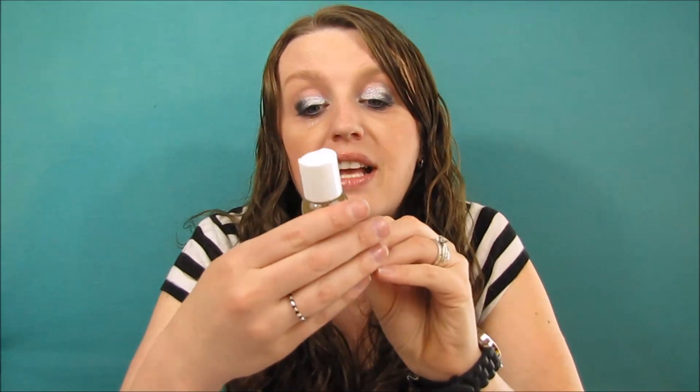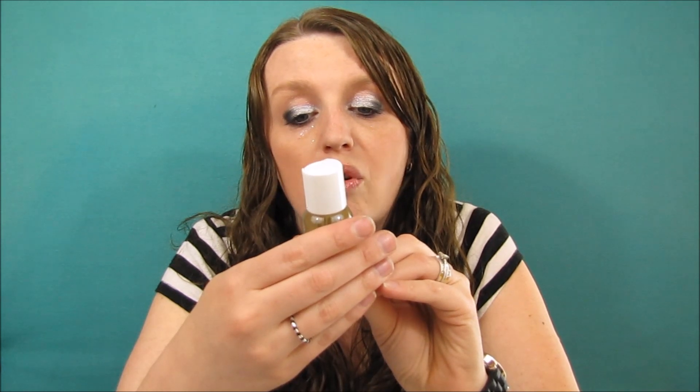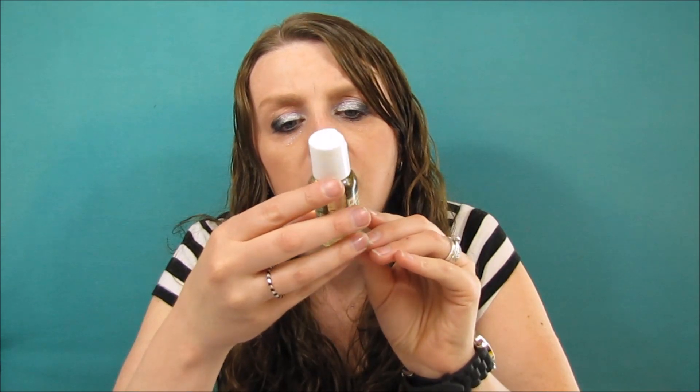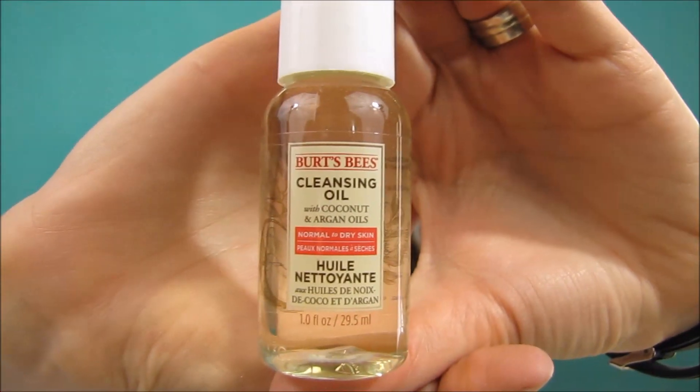The next item is Burt's Bees cleansing oil with coconut and argan oils, for normal to dry skin. It's just a cleansing oil — it doesn't have instructions in the box but we'll try it out.